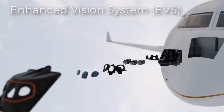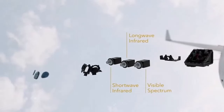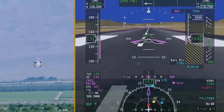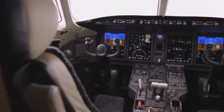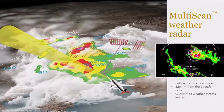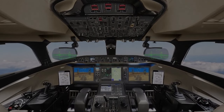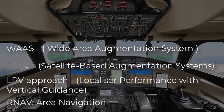The Enhanced Vision System improves visibility, especially in challenging weather conditions, by providing real-time images of the external environment. The Synthetic Vision System enhances navigation by offering a computer-generated view of the terrain, aiding pilots in maintaining a clear understanding of their surroundings. The graphical flight planning capability streamlines route management, while the Multiscan Weather Radar with windshear detection ensures access to up-to-date weather information. Performance-based navigation technologies including WAAS, SBAS, LPV Approach, and RNAV further enhance navigation precision and efficiency.